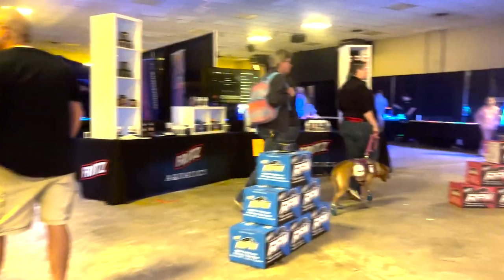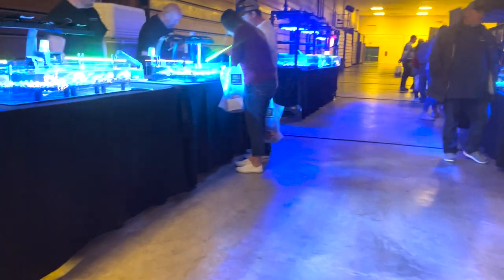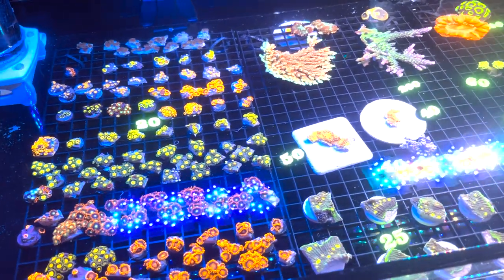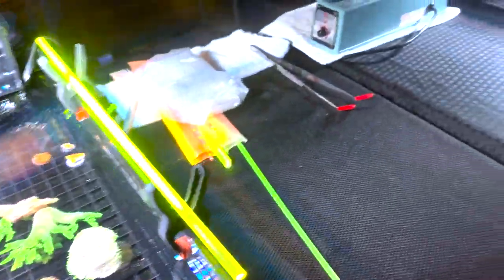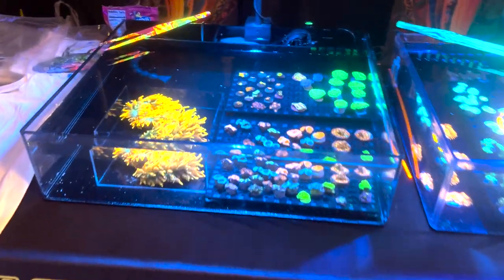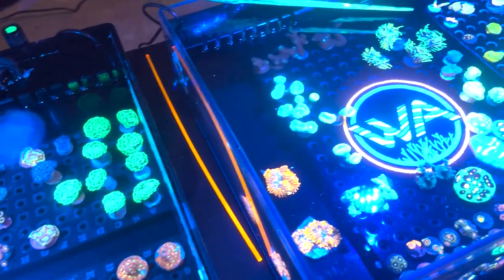There were tons of really great vendors here at the show. Starting off we've got Fritz, they have a lot of dry goods. Got another vendor here, they've got some nice sticks as well as some zoas and some encrustors, a couple chalices, a few things like that. Some nice bounce mushrooms there in the bottom as well as another smaller tank. Then next up we've got Ward's Aquatics. He's always got some really nice stuff including these anemones as well as of course some euphilia, some zoas, some acans.